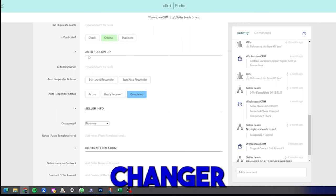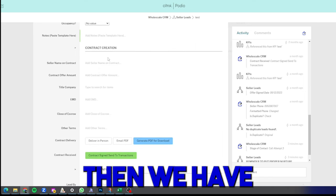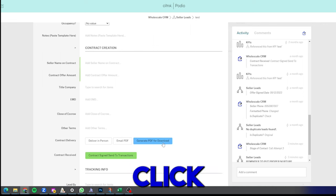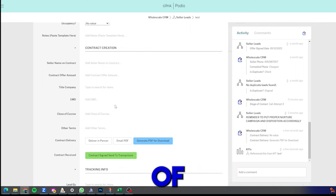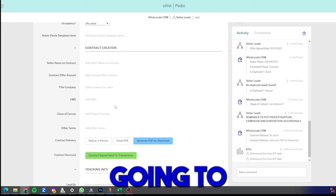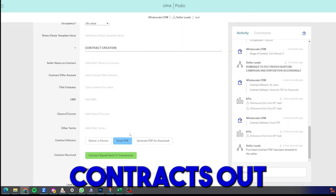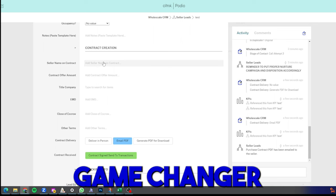If the lead came from cold calling, all the cold caller's notes are stored in the seller info section. Then there's contract creation — a revolutionary feature that saves you enormous time. All you do is plug in a few pieces of unique information, click 'Generate Contract,' and it fills out the entire contract for you. Then you click 'Email to Seller' and it sends the contract directly to the seller. This helps you send more contracts out, and as you know, more offers means more deals.